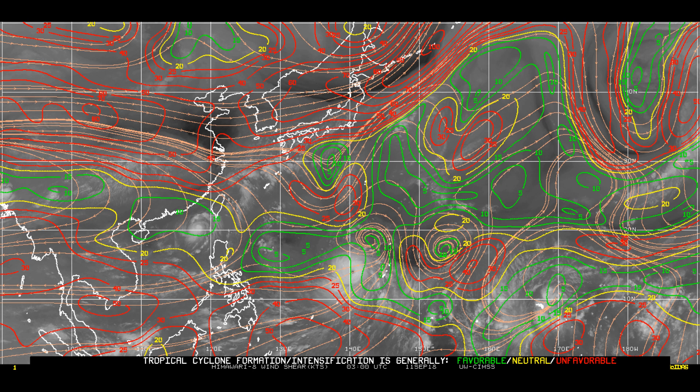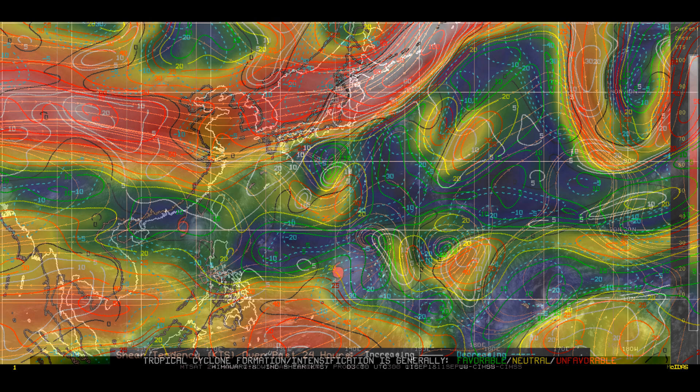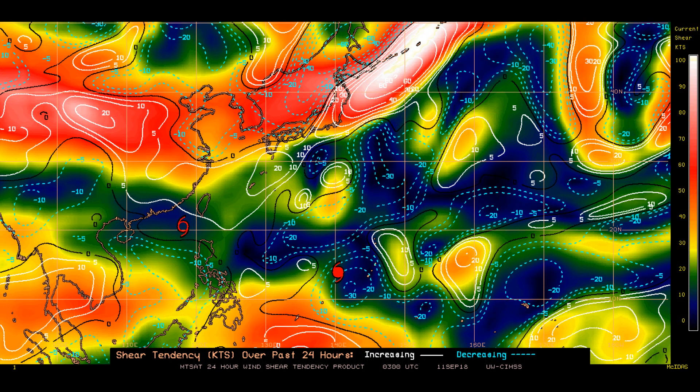Now we have a look at the wind shear. The upper-level divergence was around 20 to 30 knots. On the shear tendency chart you can clearly see where Typhoon Mancat is located.